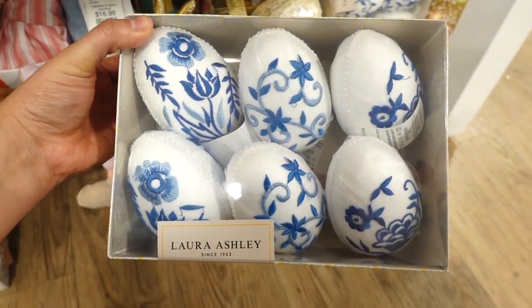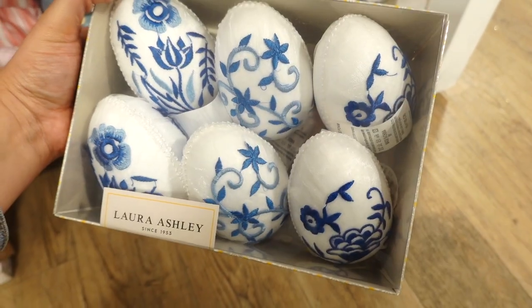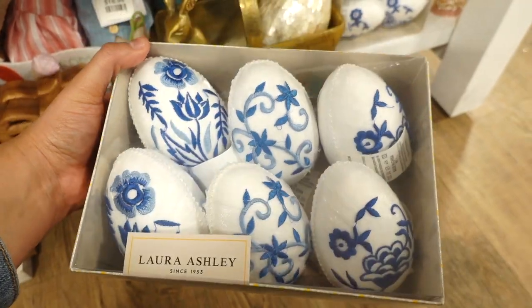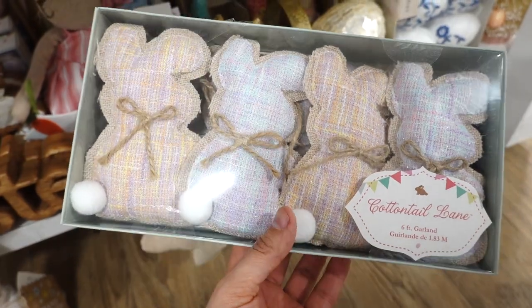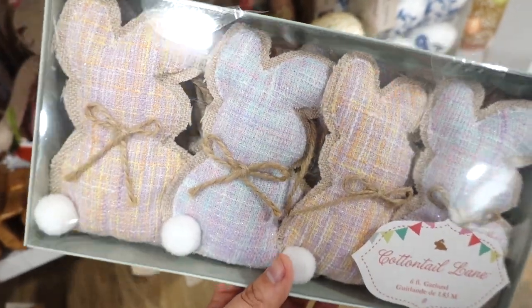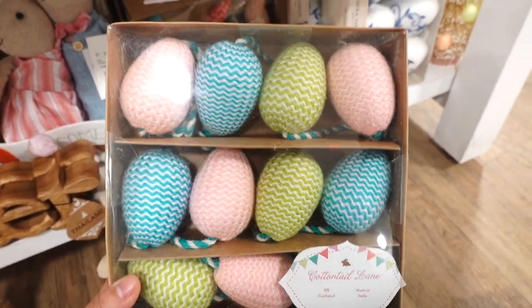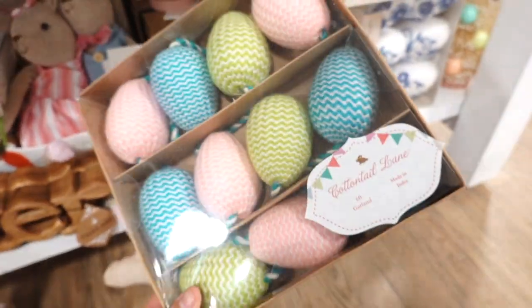I spotted some vase fillers with Easter eggs. They are felt and embroidered material, and this one is $12.99. This one's from the brand Laura Ashley. They have this garland — six foot, from the brand Cottontail Lane. It's some burlap but there's some shimmer to it and it's nice and plaid with pastel colors. This one is $12.99. Cottontail Lane also has another garland in a different print, and this one is $14.99.